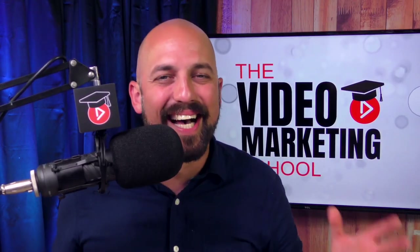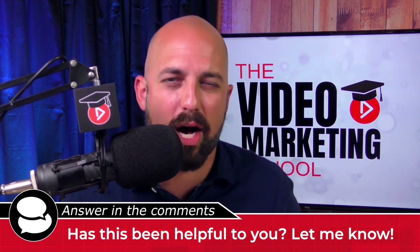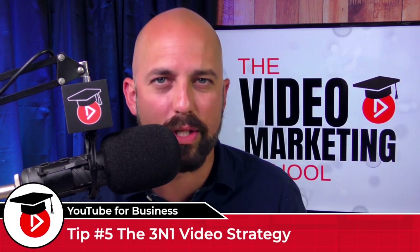Alright, how are you holding up? I know this is a ton of information and I truly hope you're hearing me on this. If this video has been helpful to you so far, let me hear from you in the comment section — it's always good to get your feedback. Let's bring it home with tip number five: the three-in-one strategy.